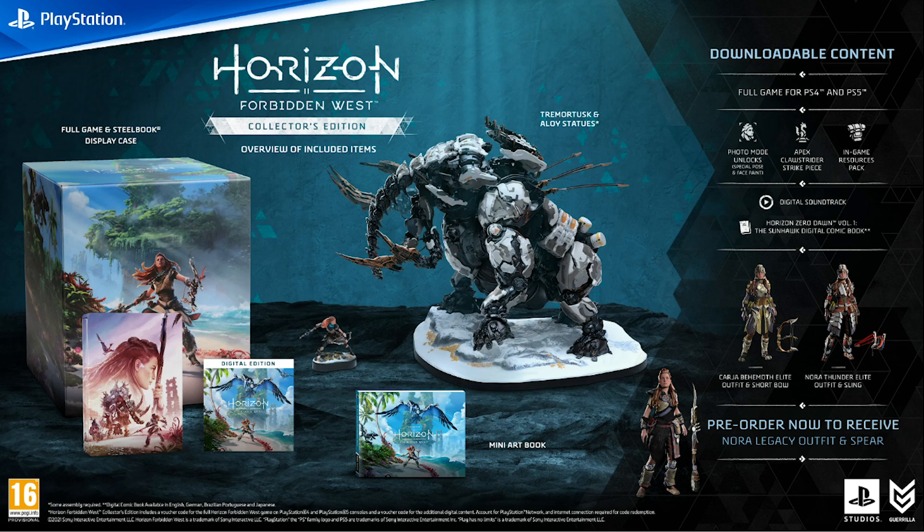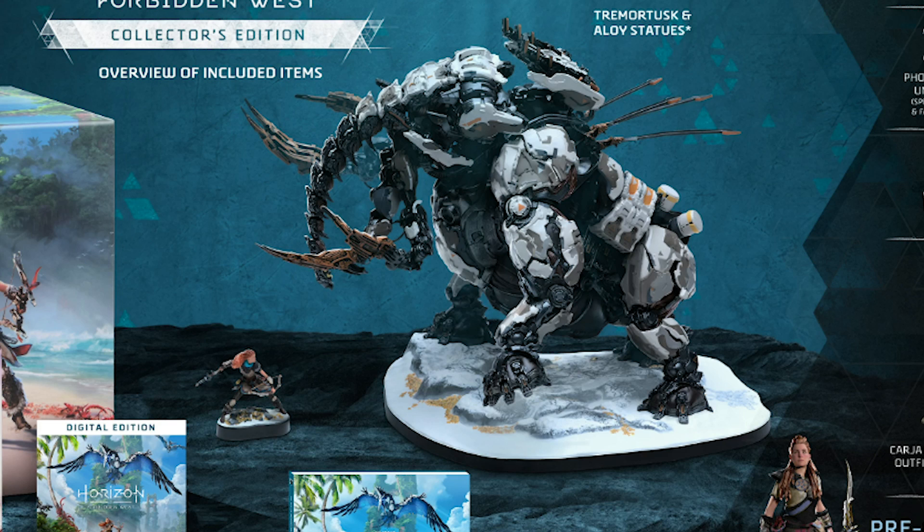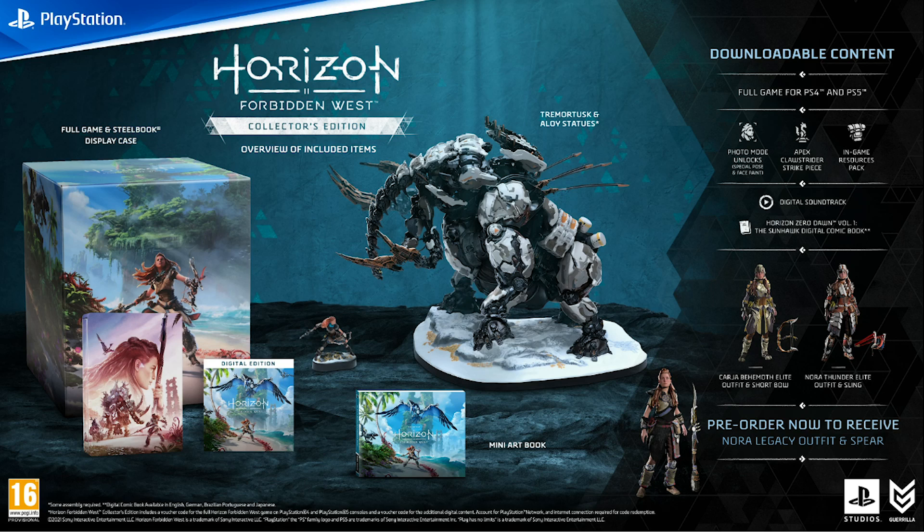Next up we have the first of two statue editions — yes, two, that's right. In the Horizon Forbidden West Collector's Edition you get the mini art book and steelbook, but this time the game comes as a digital code. You also get all the previously mentioned Digital Deluxe DLC, and a replica Tremortusk statue with a mini Aloy figure. In the UK it's exclusively available at Game, and in Europe I found it on GameStop's international store.